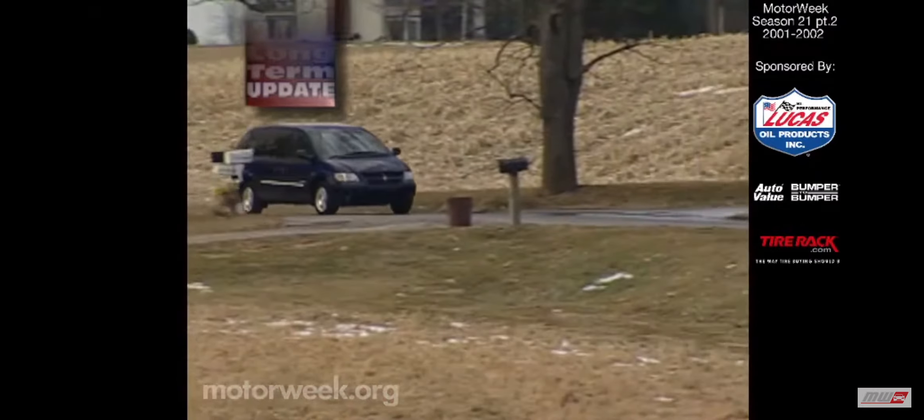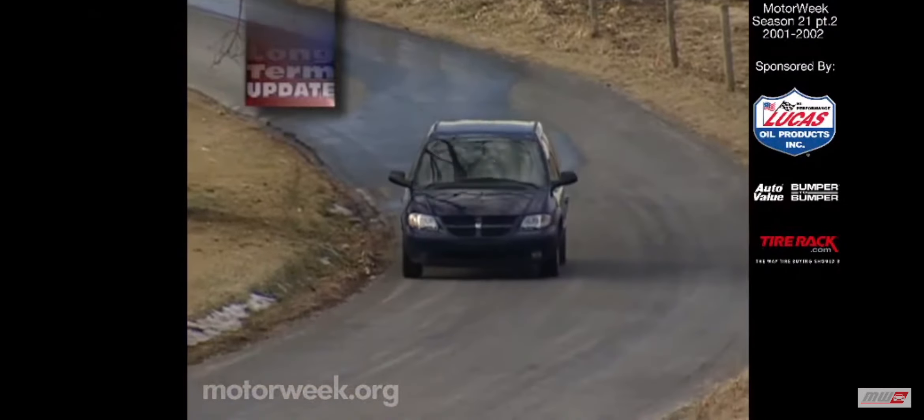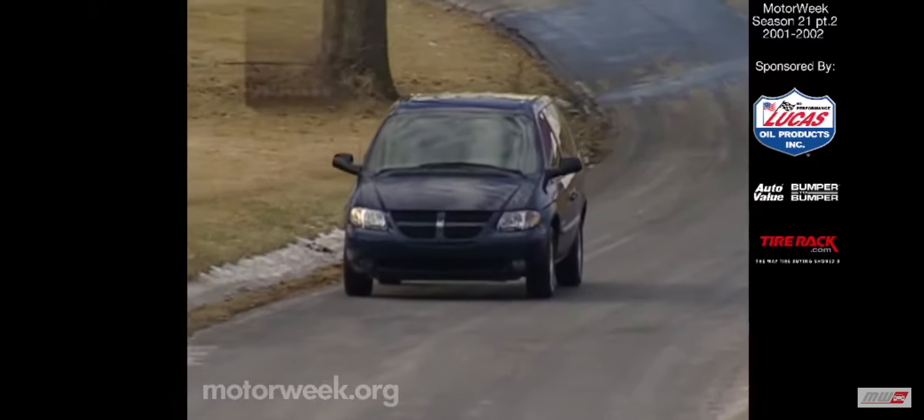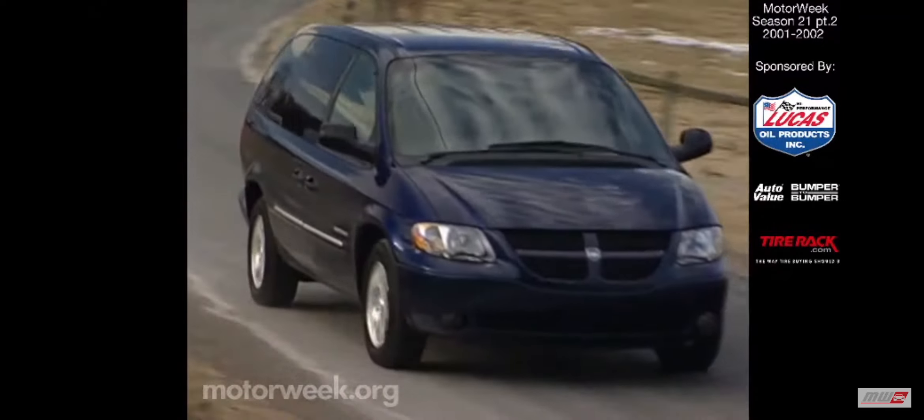While Chrysler invented the modern minivan, we have to admit to being worried that they might lose out to newcomers. Well, our fears have been calmed. We think Chrysler's effort is still the best minivan design on the market today.